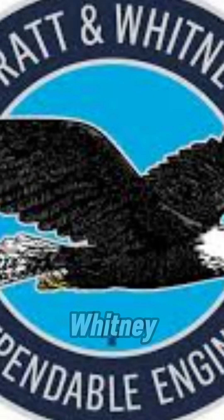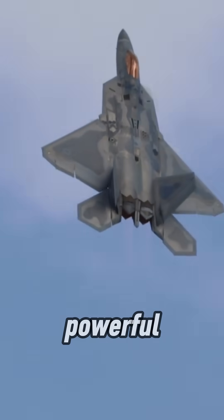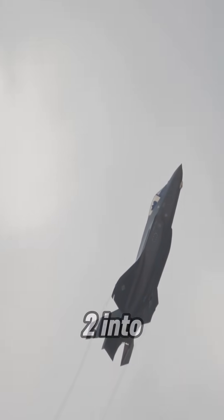Then there's Pratt and Whitney. They crafted the F-119 for the F-22 Raptor — stealthy and powerful. And the F-135? That's what lifts the F-35 Lightning II into action.